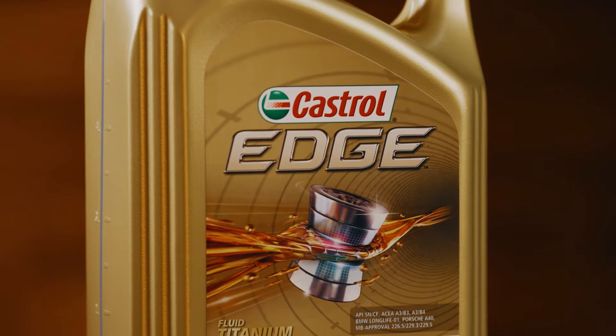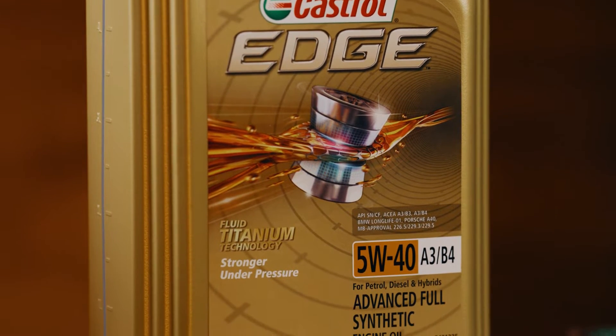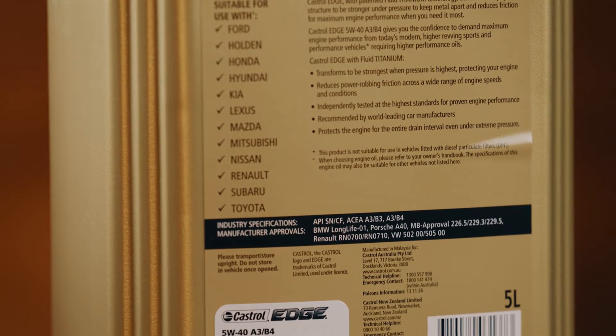Castrol Edge 5W40 A3B4 also carries a total of nine manufacturer approvals, including from the likes of BMW, Mercedes-Benz, Porsche and VW.